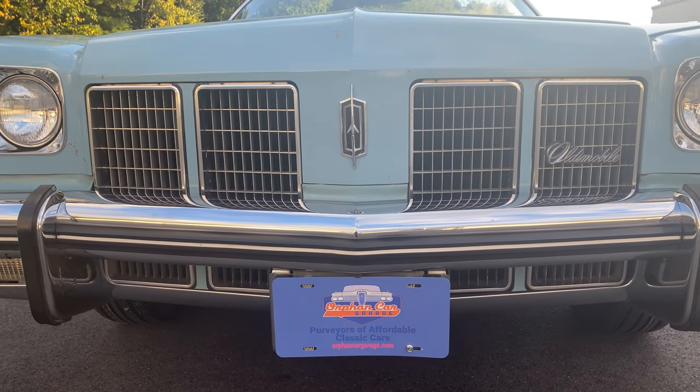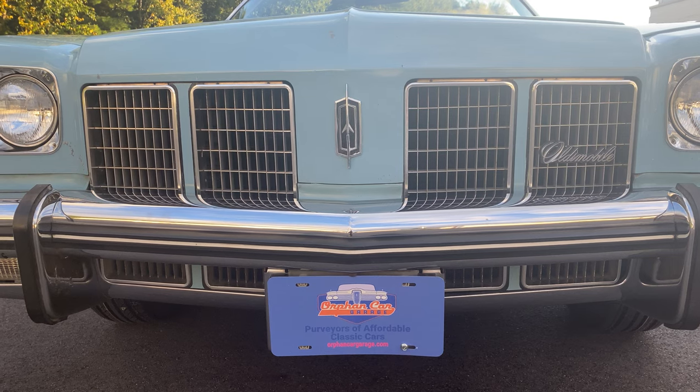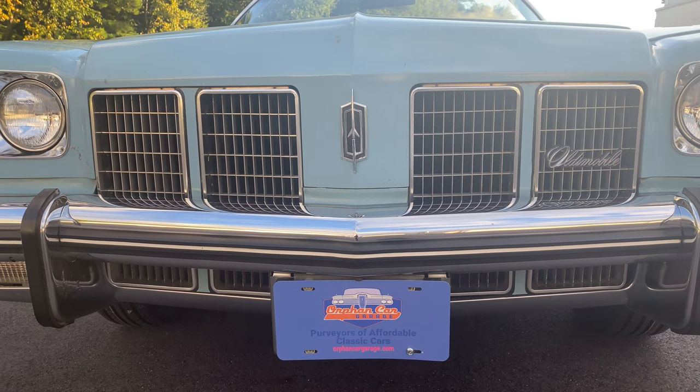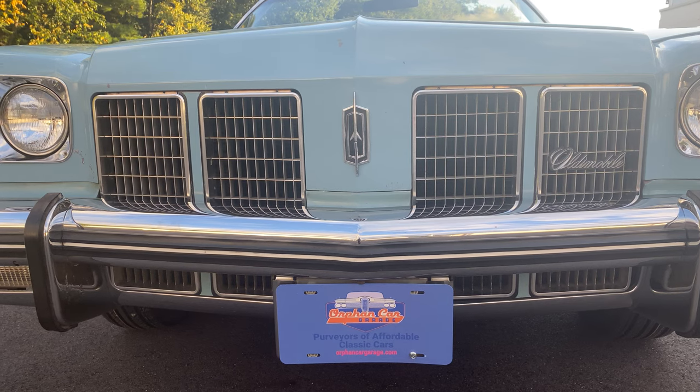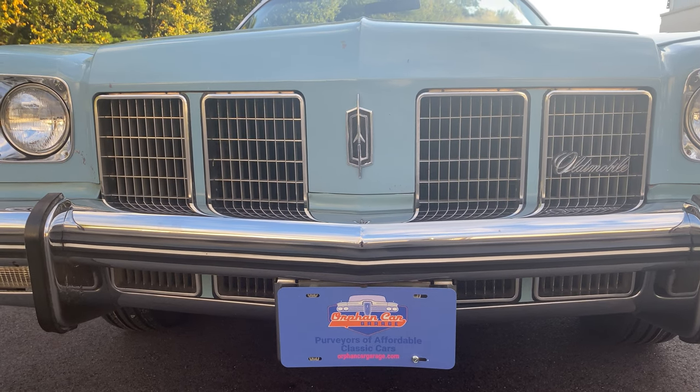Good afternoon everyone and welcome to another edition of Orphan Car Garage YouTube. I have a fun one here in front of us today — it's an Oldsmobile, and boy did the mighty fall.